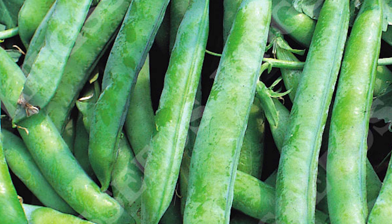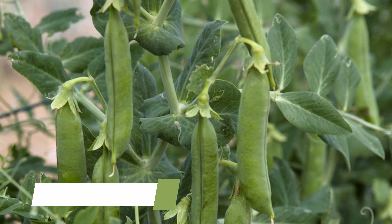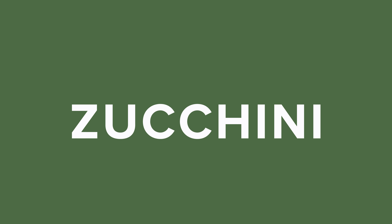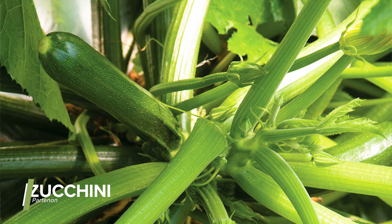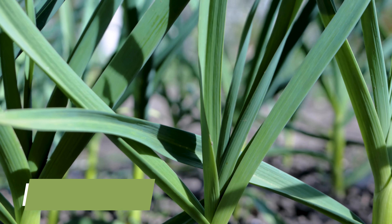For peas, Kelvedon Wonder is a heavy-yielding, early pea that can be grown in succession plantings for high yields. Terrain is another extremely high-yielding pea that shows excellent resistance to powdery mildew and can grow right up to first frost, from March up until August if successively sown. For zucchini, Parthenon is a unique variety you can grow in a greenhouse and also outdoors — it is parthenocarpic, meaning it doesn't need insects to pollinate it, and you can trellis it for easier harvesting. For garlic, a soft-neck non-bolting type is popular in California; it rarely bolts and has a long storage life. Varieties include Artichoke, Silver Skin, Creole, Asiatic, and Turban.